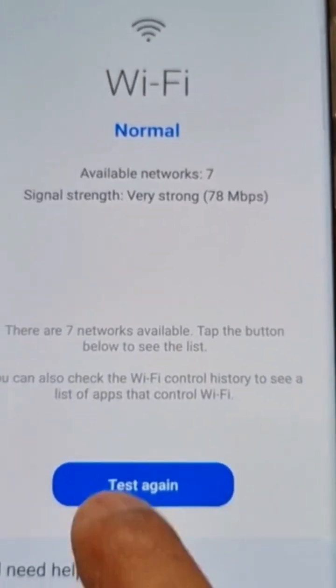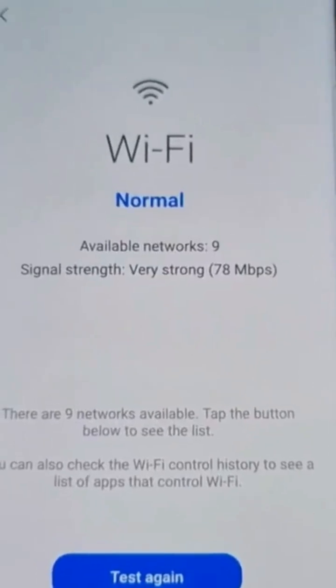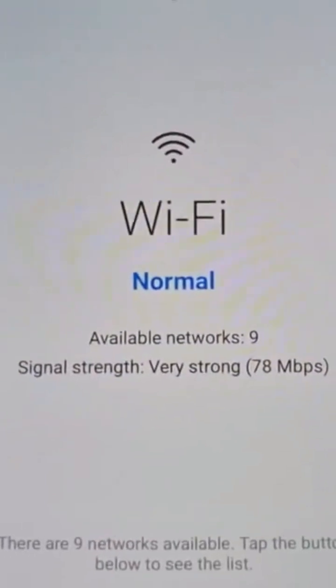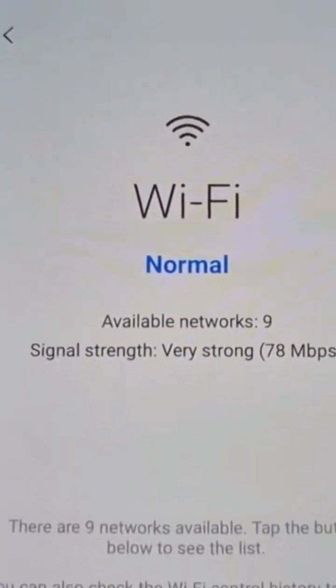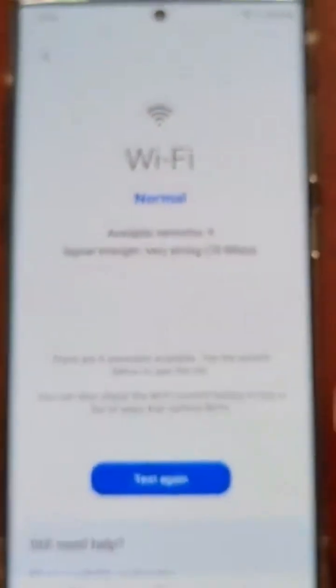Just run the test and it will say check-in. As you can see, the Wi-Fi is working normally and the signal strength is very strong, so I know it's not a problem with the phone's Wi-Fi.